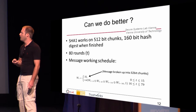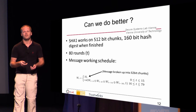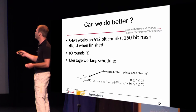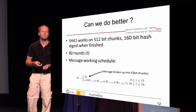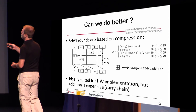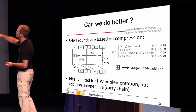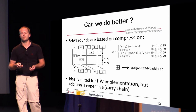To do better, we need a closer look at SHA-1. It works on 512-bit chunks, produces a 160-bit hash, and internally has 80 rounds. There is a message schedule where the message is broken up and later iterations use a combination thereof. The functions used here are very easy to implement in hardware — not costly at all. The central piece of SHA-1 is the compression function, and most operations in it are ideally suited for hardware. The only expensive part is the 32-bit additions, where we have carry chains — the main limiting factor.